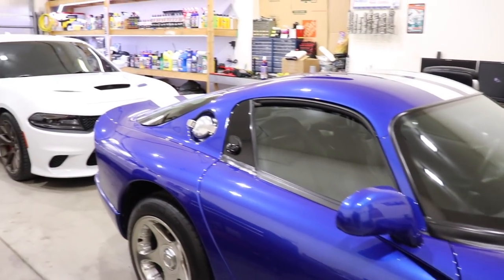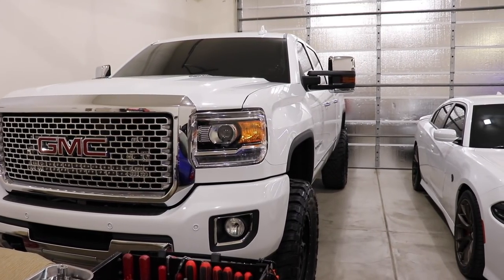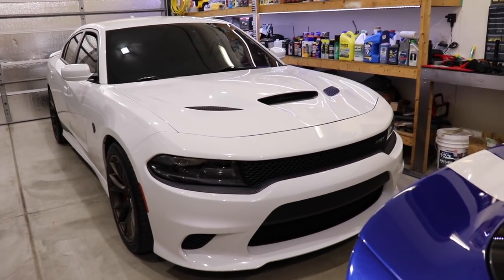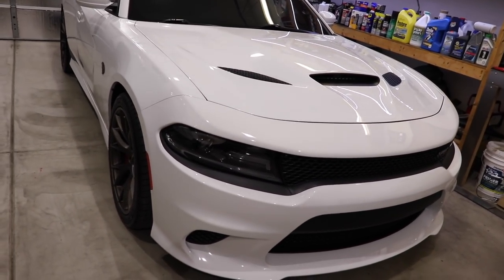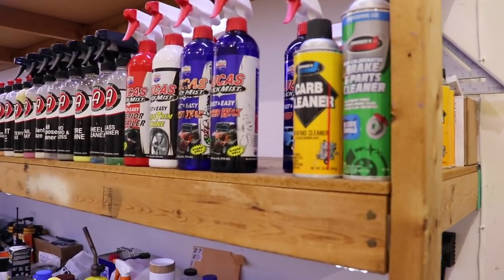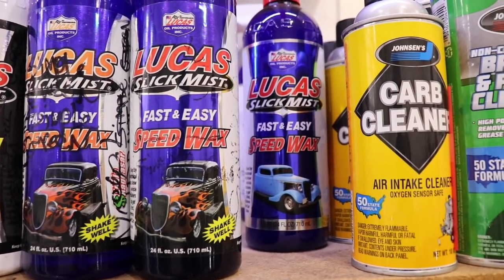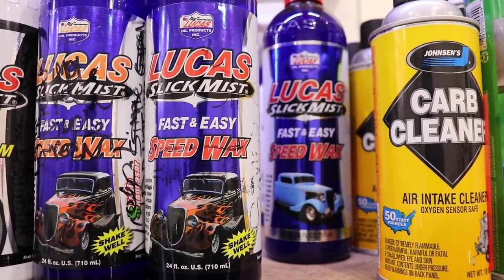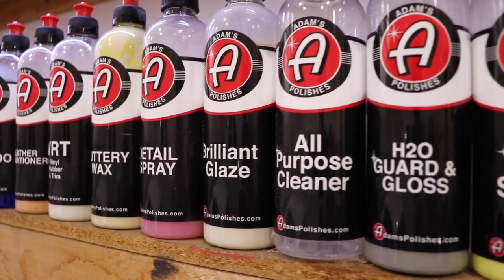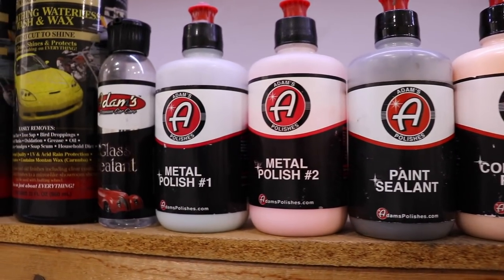These cars don't get driven much — they've been sitting. For your everyday car I'd put some good wax on it and get good protection from the sun. These cars stay really shiny because I don't drive them in the sun — they mainly just sit in the garage. My personal favorite product is the Lucas Quick Mist — it's a spray wax. If you've got little stuff here and there to get off, it works really really good.